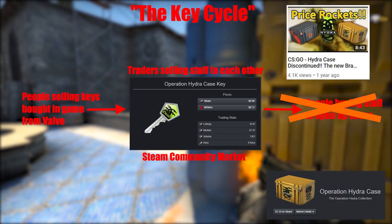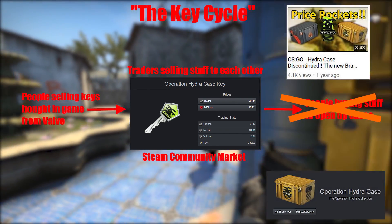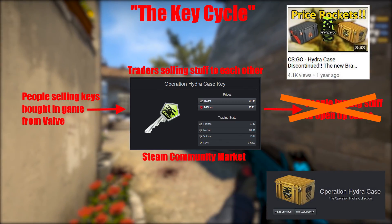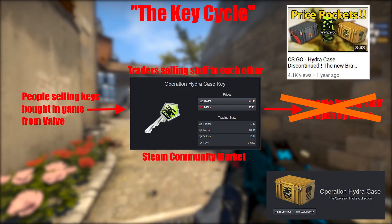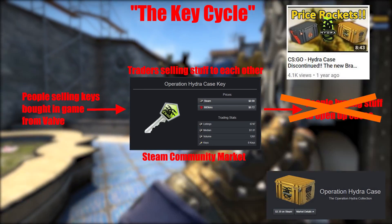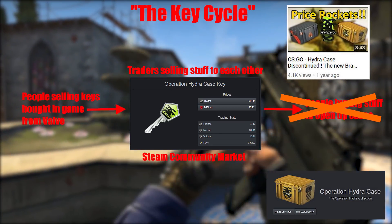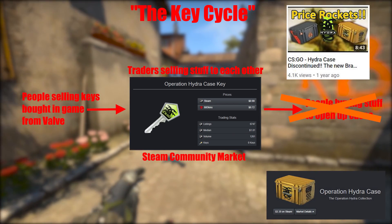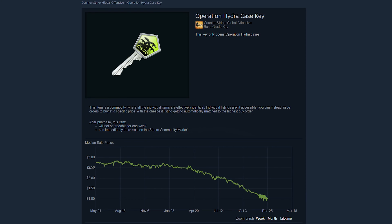We've ended up with a glut of Hydra case keys on the market. No matter how cheap they are, it's still more expensive to open up a Hydra case, so people aren't buying them to open up cases with. If you're holding on to some and no one wants to buy them and you want to get rid of them, the only option is to discount them. But if everyone's trying to discount them, the price is just going to keep on falling. Like this.